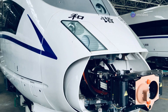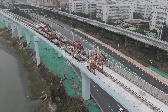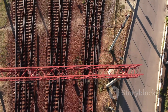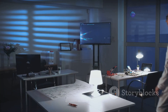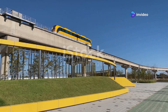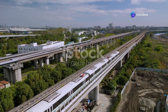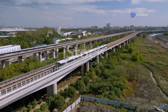Despite its allure and potential, maglev technology faces its share of challenges. The high costs associated with infrastructure development, particularly the construction of specialized guideways, remain a significant hurdle. Furthermore, compatibility issues with existing rail infrastructure pose a challenge for widespread adoption. However, ongoing research and development efforts are continually striving to address these limitations. Innovations in materials science, superconducting magnets and control systems promise to make maglev technology more cost-effective and efficient. As research progresses, we can expect to see these technological hurdles overcome, paving the way for wider adoption.